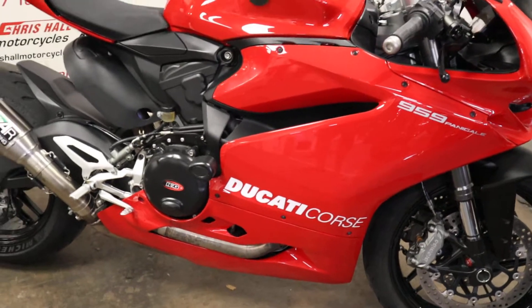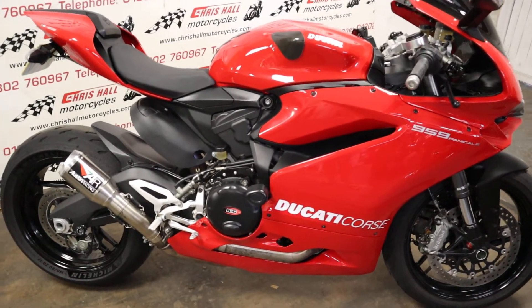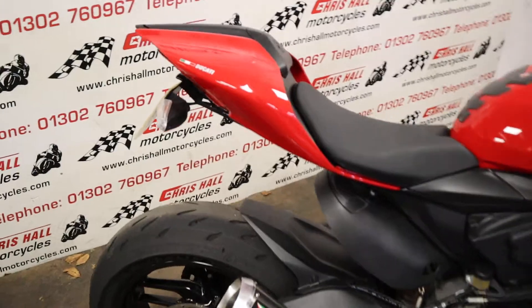This bike is supplied with all the keys and all the books, and we will supply it with a full MOT, a three-month warranty, and it will go through the workshop prior to coming out for a check-over to make sure the bike is all tickety-boo, as they say.